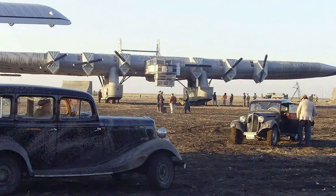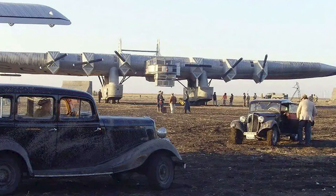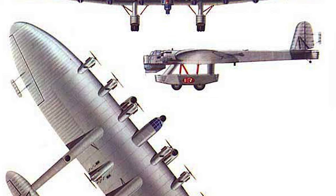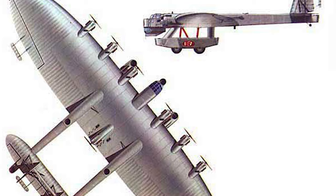In its civilian transport configuration, it had a capacity of 120 passengers and 7,000 kilograms of mail. As a troop transport, it had a capacity of 112 fully equipped paratroopers. In its bomber configuration, it would have been armed with autocannons, machine guns, and up to 9,600 kilograms of bombs. Despite its impressive design, only one example of the K-7 was produced. It completed only seven test flights before a crash due to structural failure of one of the tail booms in November 1933, leading to the project's cancellation in 1935.